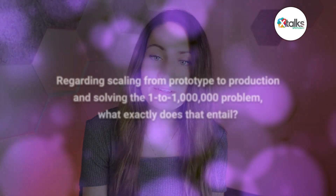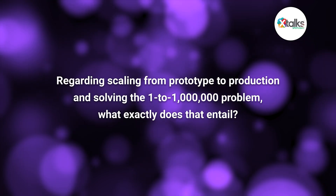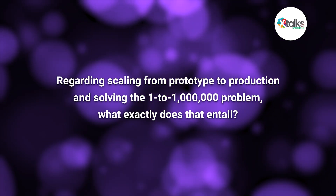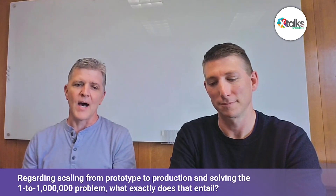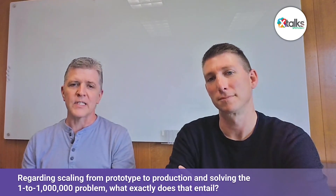Scott, Michael mentioned scaling from prototype to production and solving that one-to-one-million problem. What exactly does that entail? That's the easy part, right—the manufacturing—for a manufacturer who's been around for many years with that experience and an optimized manufacturing setting. The ability to have clean spaces, dry room capabilities, but also a vertically integrated team of mechanical, electrical, and automation engineers.